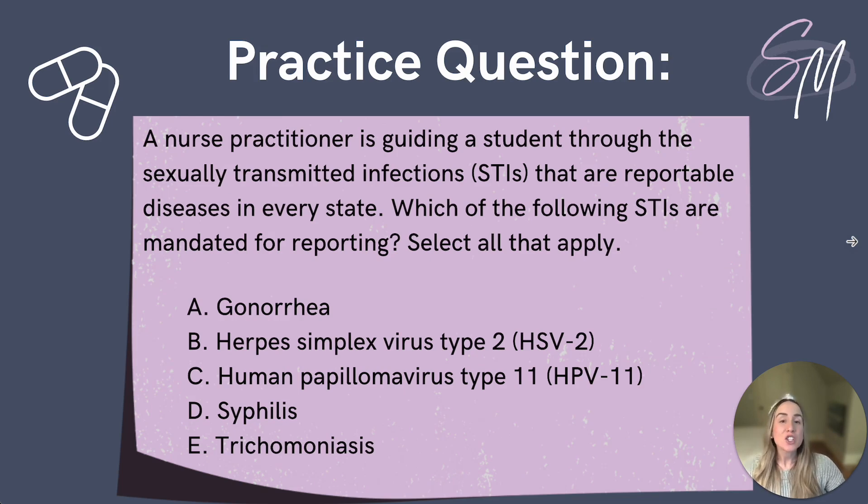Let's review what we have discussed together with a practice question. A nurse practitioner is guiding a student through the STIs that are reportable diseases in every state. Which of the following STIs are mandated for reporting? Select all that apply. A. Gonorrhea, B. Herpes simplex virus type 2 or HSV2, C. Human papillomavirus type 11 or HPV11, D. Syphilis, or E. Trichomoniasis. Feel free to pause the video to give yourself some time to think about the answer choices, and press play when you are ready to review.